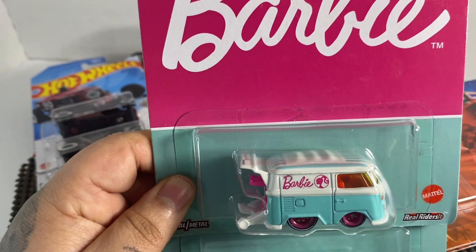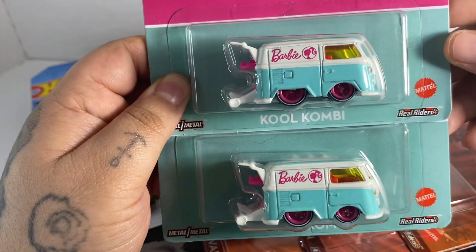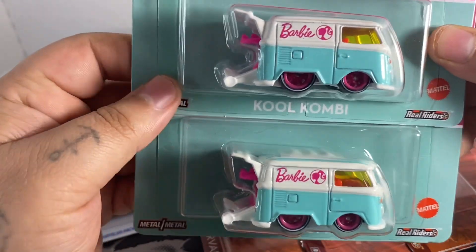Next up I got two of the Barbie Cool Combis, so me and Diecast Boy Wonder have one each. Thank you very much.